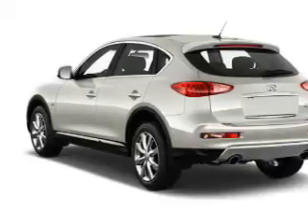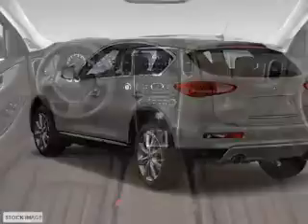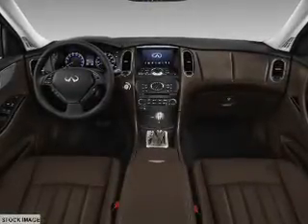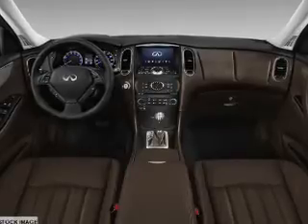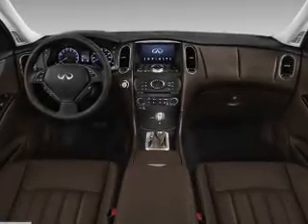Inside you'll find leather seats, heated seats, Bluetooth connectivity, Sirius XM satellite radio, and auxiliary input. Steering wheel controls, push-button start, automatic climate control, a backup camera, and curtain head airbags.